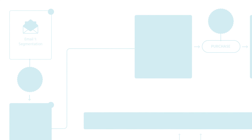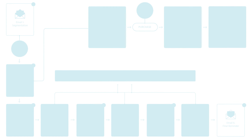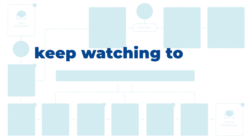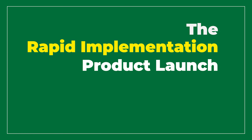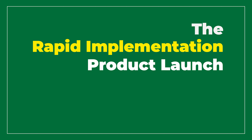Keep watching to see this entire product map that I used for a recent product launch, including every email, every piece of content, and every page involved. You'll discover the seven strategies I employed to make this product launch successful. But this wasn't just any kind of product launch — this was a product launch based on rapid implementation, and you'll see exactly how much of a difference that makes every step of the way.